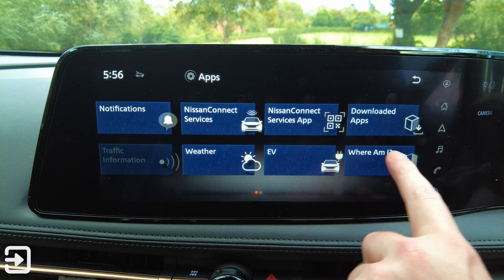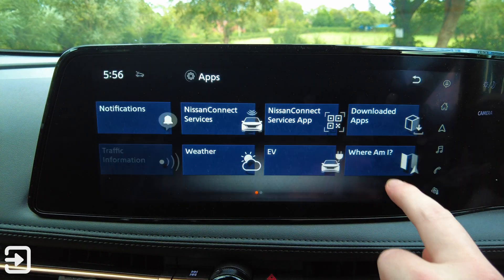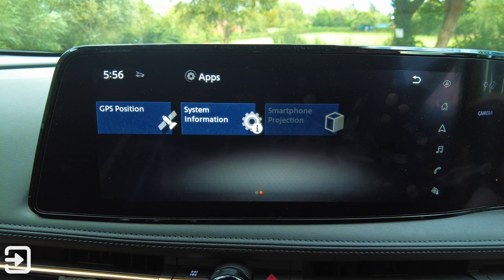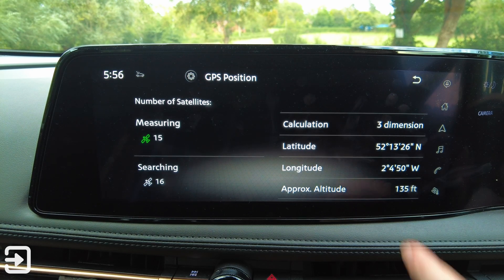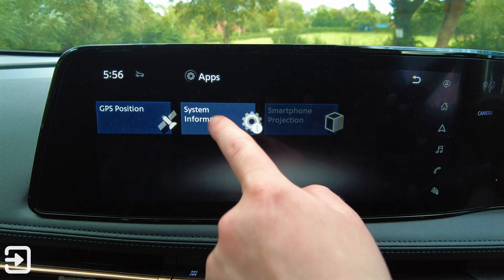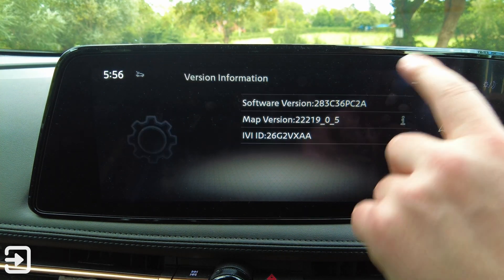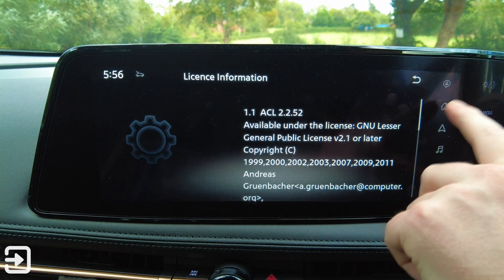All apps again. There's a 'where am I' feature, which will tell me my location and coordinates. Going one more page over, we've got GPS position — tells me where I am and how many satellites we're using. And then we have system information with version information, whatever software this is running, and license information.